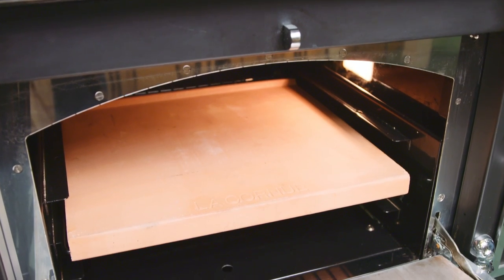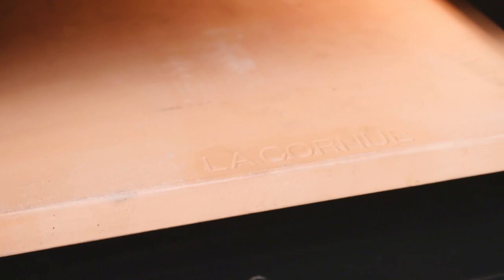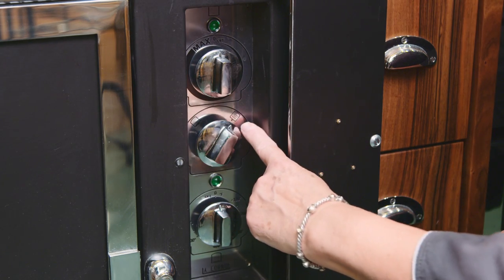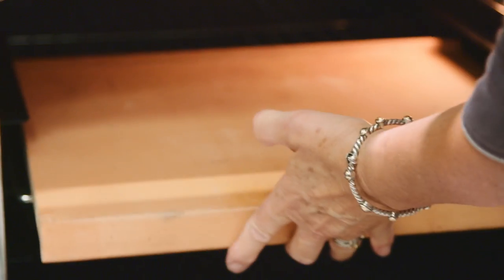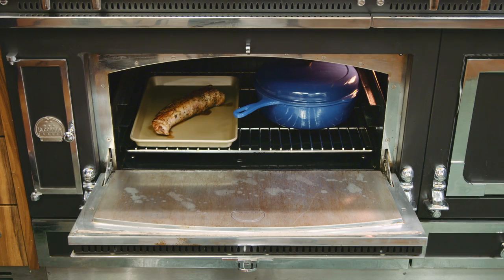The electric oven can also be used in conjunction with the pizza stone element. When you use the pizza stone, you will have to move the oven selector mode from oven to pizza stone and insert the La Cornue element with the pizza stone above it. You've got a lot of options with these two ovens — for baking, for roasting, for making great pizza, and for broiling.